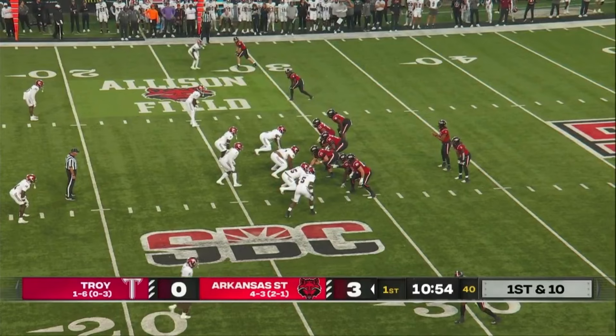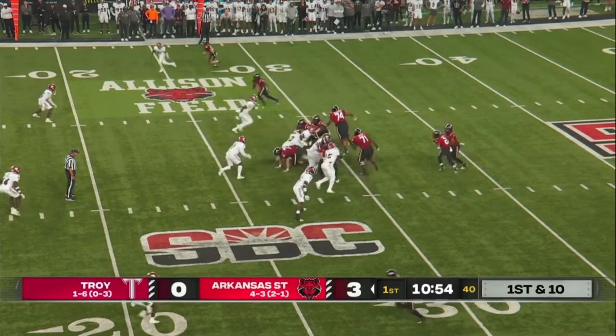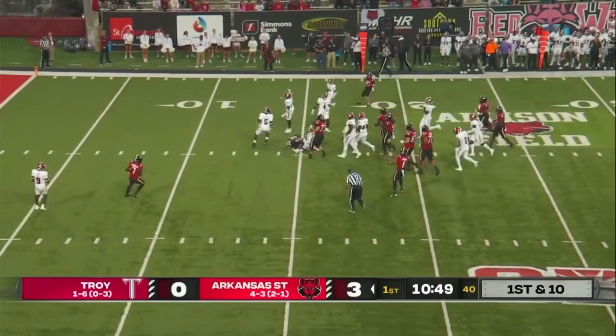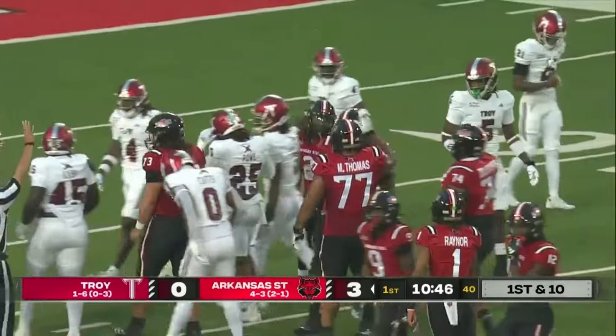Arkansas State football. Very short field here for Arkansas State, starting at the Troy 28. Jocas Cross — off tackle — enough for a first down. About 12 yards on the carry.